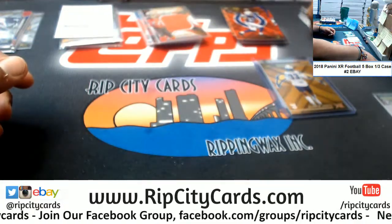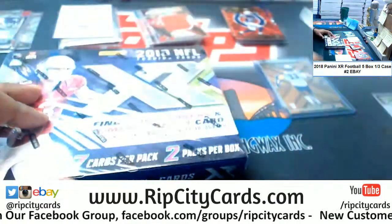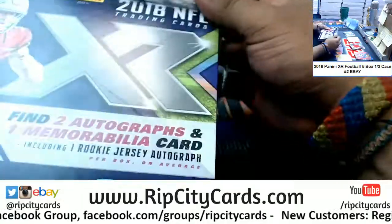All right, and now for the last box — mojo! Let's see what we get, good luck everyone.